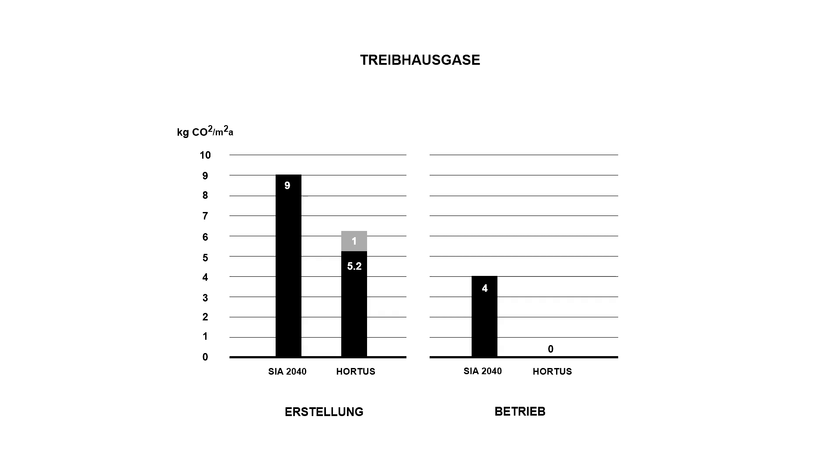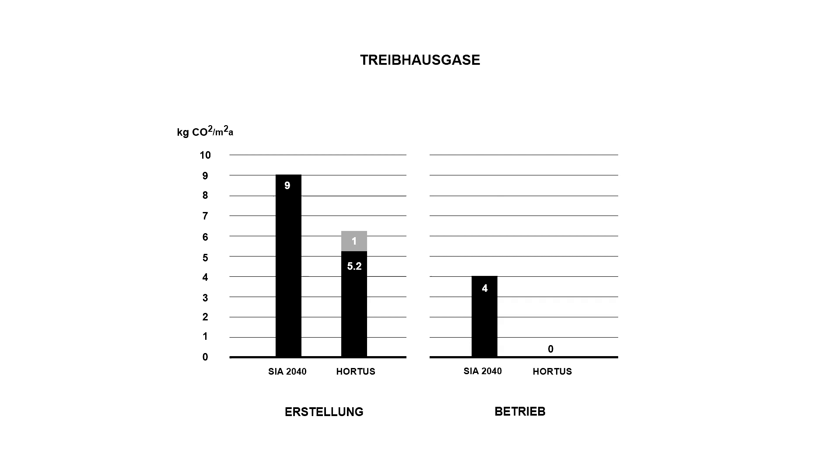Im Betrieb sind wir bei Null, weil wir keine fossilen Brennstoffe nutzen. Bei der grauen Energie wäre ein gutes Gebäude bei 40 Kilowatt pro Quadratmeter im Jahr – wir sind fast doppelt so gut mit 21,3 Kilowatt. Und im Betrieb ebenfalls bei Null, weil wir unsere Energie selbst erzeugen. Wir haben mit Hortus ein eigenes Kraftwerk gebaut durch den Einsatz von sehr viel Photovoltaik.